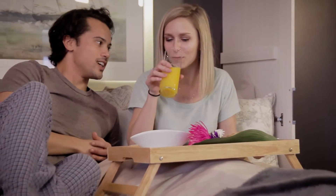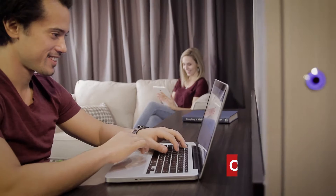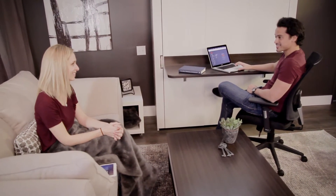Ever wanted to convert a room into a multipurpose space that allows you to change a bedroom into an office? The Bestar Lumina collection with its two-tone finish is a brilliant way to optimize any of your living spaces. With its refined lines, it will suit any preferences and adapt to any room in your home.